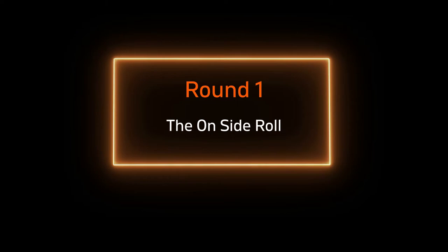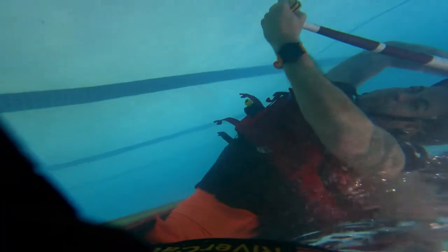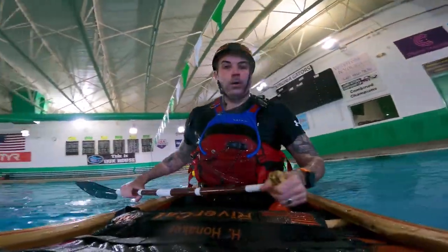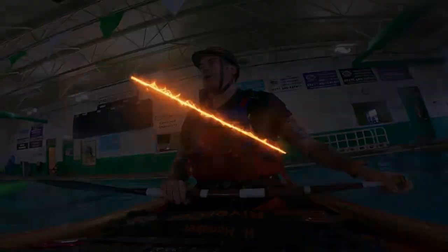So here we go, round one. As we discussed earlier, this is going to be the onside roll. All you do here: prepare, as soon as you enter the water put the paddle up, catch the water, and pop yourself right back up. A little easier said than done, but that's how it works on the onside.